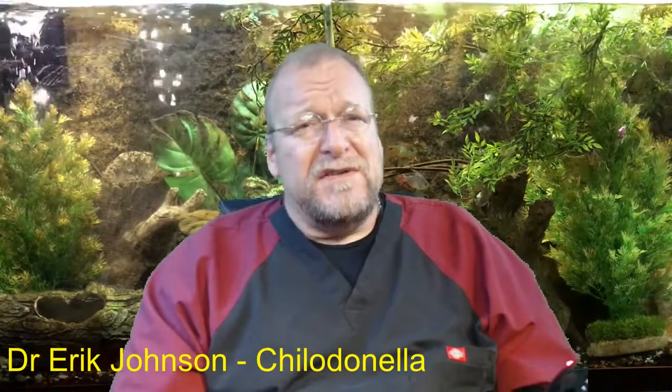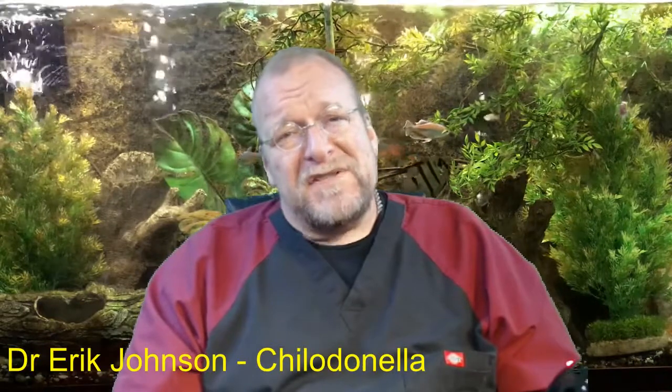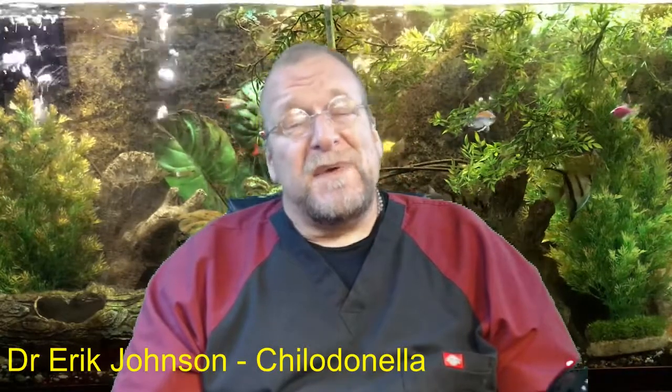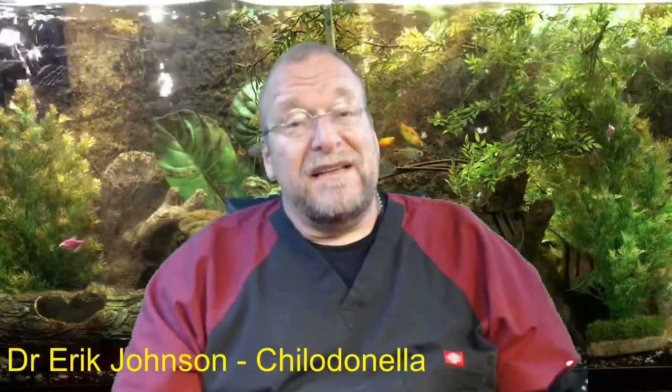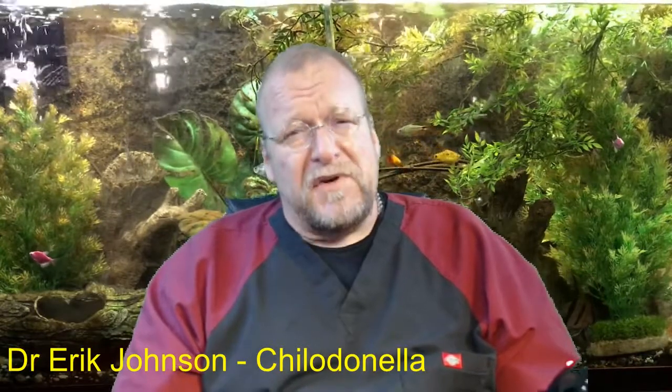I came to talk to you today about Chilodonella. It's a parasite that's related in some respects to white spot, ich, costia, and trichodina and a variety of others because they're called ciliates. It kills fish very, very hard, especially in the springtime outside in fish ponds.